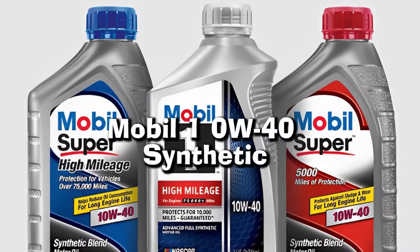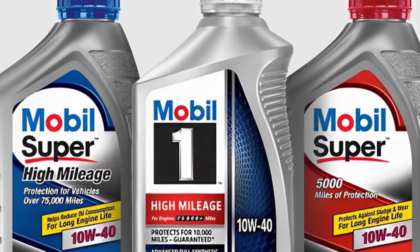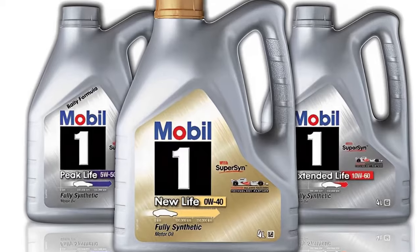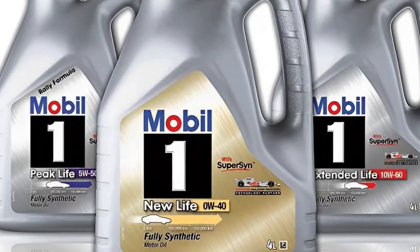Number 2: Mobil 1 Zero W40 Synthetic. Mobil 1 is an outstanding brand of synthetic oil, and the Mobil 1 synthetic oil change interval typically requires refreshing every 10,000 to 20,000 miles, depending on driving patterns and terrain. In any event, this could vary considerably between users.